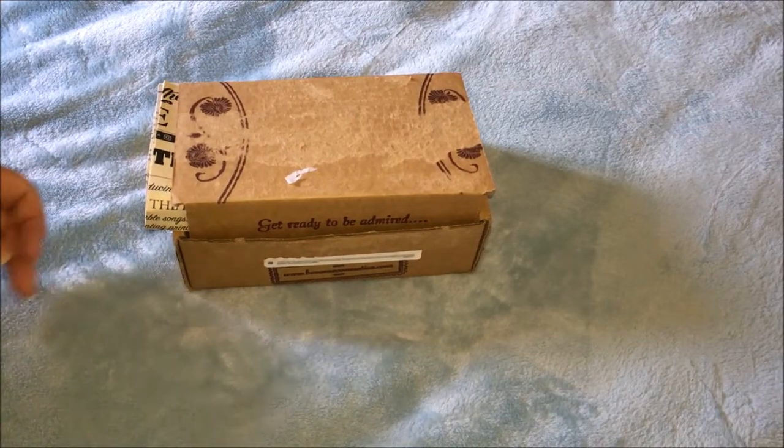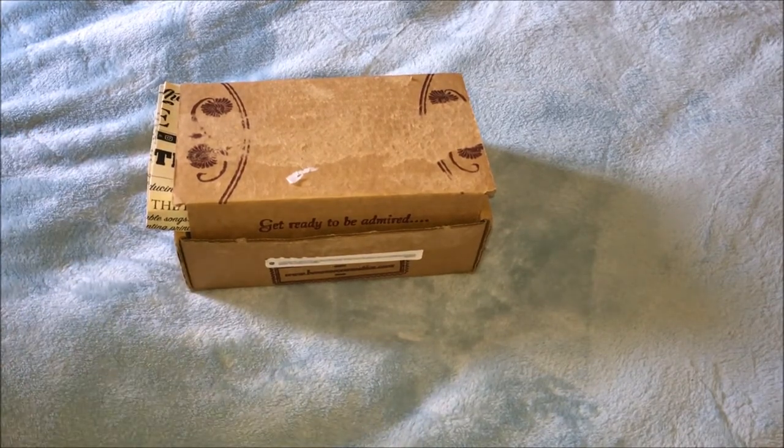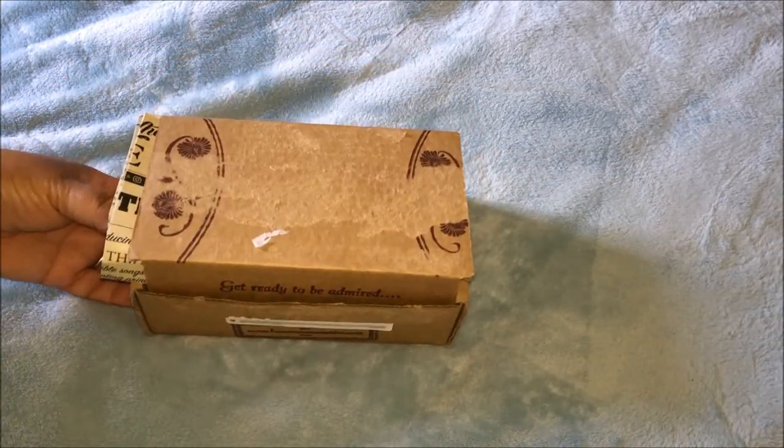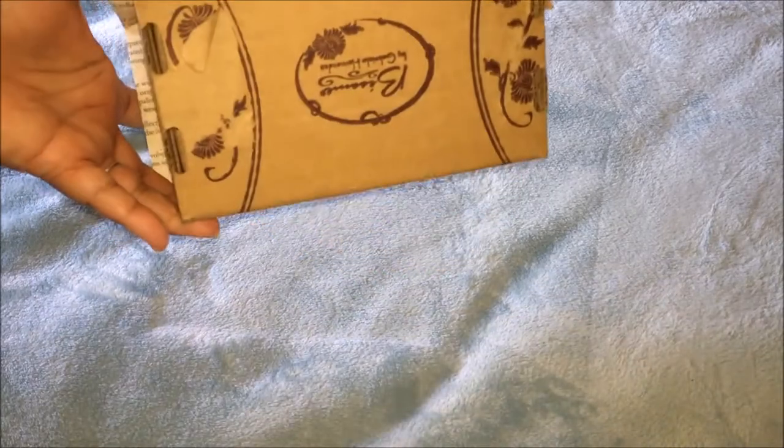Hello everyone and welcome back, this is Ruby Grace. Today I have a Besseme lipstick that I ordered — I was too excited, I couldn't wait. I opened the box, and this is the box it came in — very pretty with Besseme all over it.